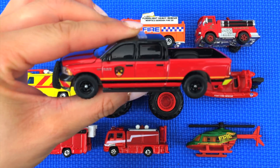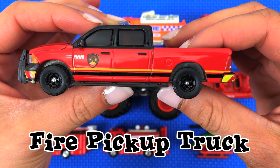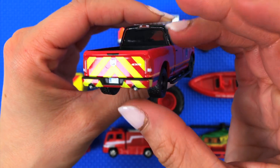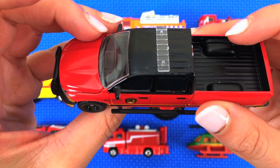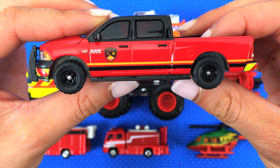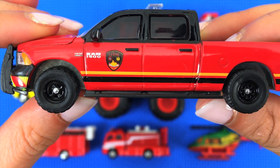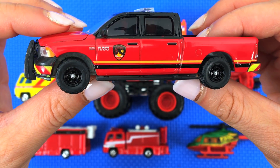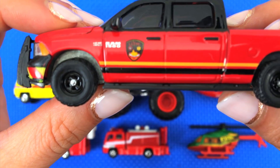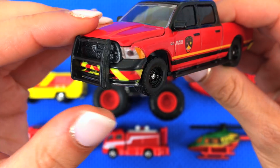This first one is a fire pickup truck. See, it's red and it has yellow designs on it. The top is black — that's where the lights would be. This truck is made by Greenlight. As you can see, it is a Ram 1500. This model is called the Tradesman pickup truck and it's from the Guthrie, Oklahoma fire department, which you can tell by this crest right here.